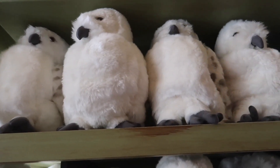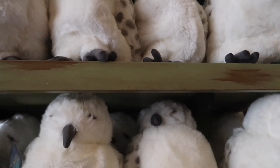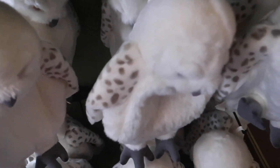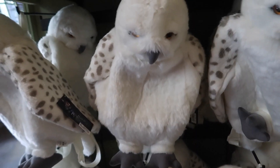They also have snowy owls that you could take if you need one for school — these are puppets for $34.95. For $15 you could get your own little Hedwig plush keychain, and then they also have a Hedwig backpack for $36.95.